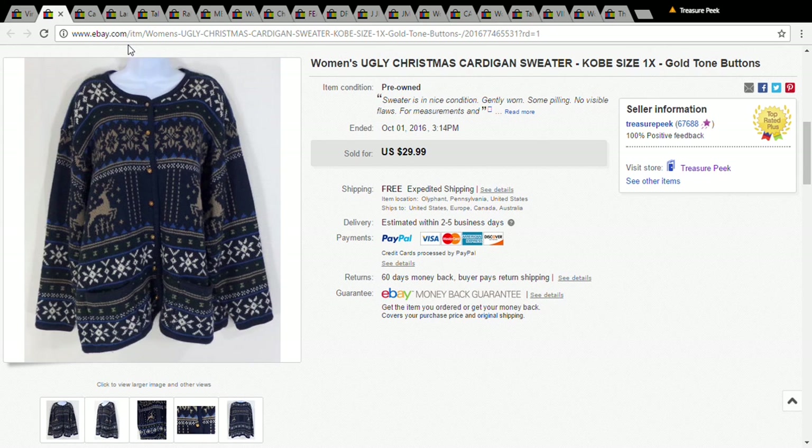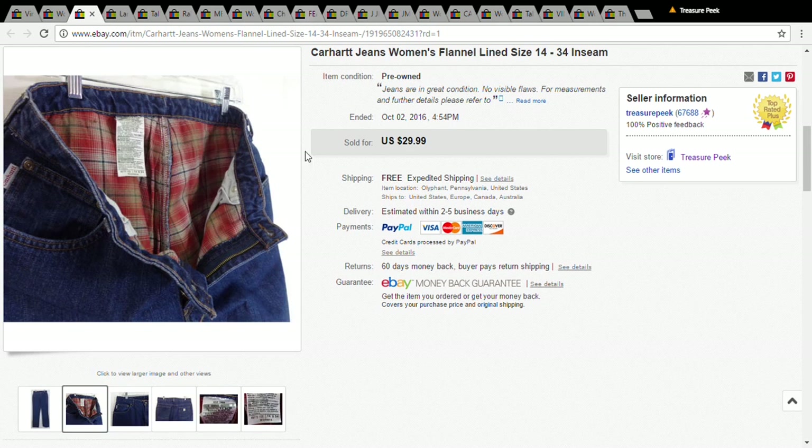The next item is a Christmas cardigan sweater for women, size 1X — a nice big size. Anytime I see anything that's Christmas and a sweater or cardigan, I pick it up, especially now since it's going to go for decent money. I would put 'ugly' in the title no matter what — even if it's the most beautiful Christmas sweater you've ever seen — because that's how people search for it. I picked this up for a dollar and it sold for $30.